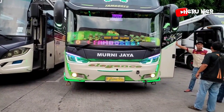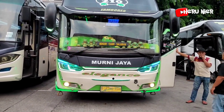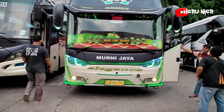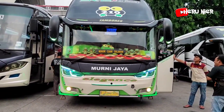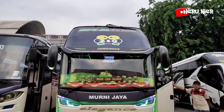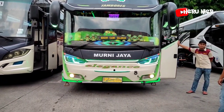Variasi strobo sudah dinyalakan pada armada dari PO Murni Jaya 210 dengan julukan Tambores. Ini salah satu artisnya dari PO Murni Jaya. Di atas ada lampu flip-nya juga. Top banget, ada full variasi. Kodok Kero P.